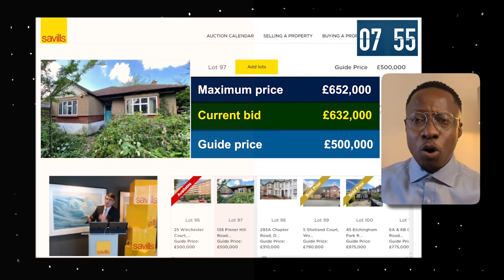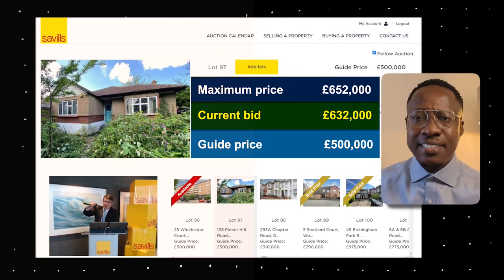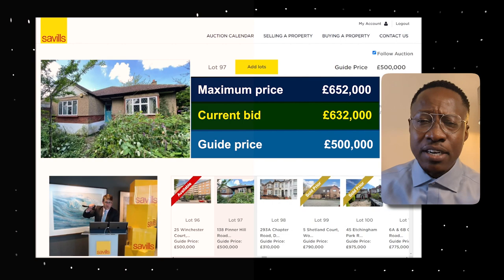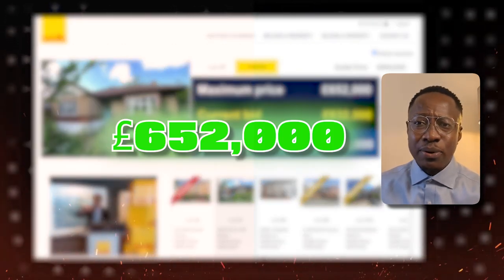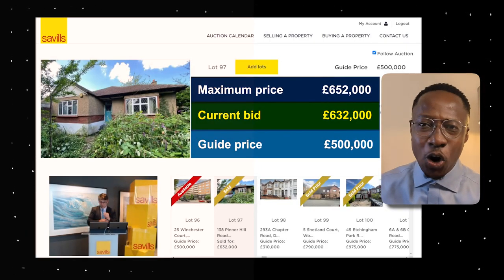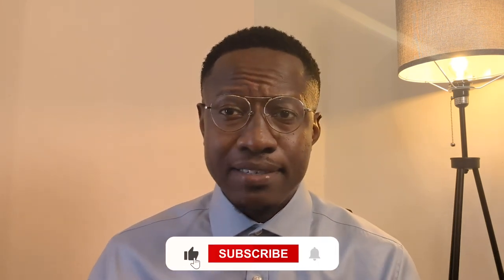After seven minutes of auctioneering, this particular lot closes at £632,000 — way below our maximum target bid of £652,000. So if we were in the room for this, we hopefully would have either won it or kept the bidding going. Another episode of Auction Watch — I hope you found some useful tips. Make sure that you remember: if you keep to your target price, you'll come out with a deal rather than a mistake. If you find this content useful, subscribe and hit the like button — that's the only way we grow and continue to bring you free content.